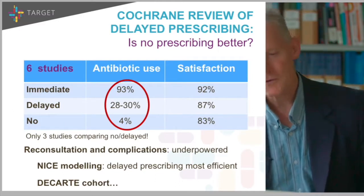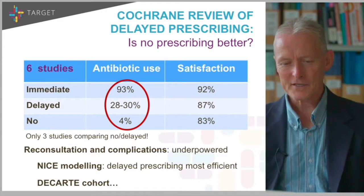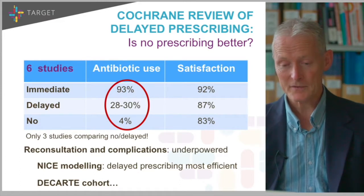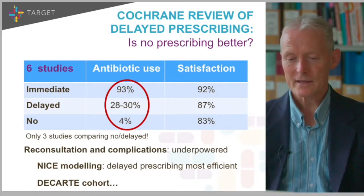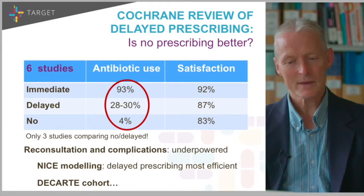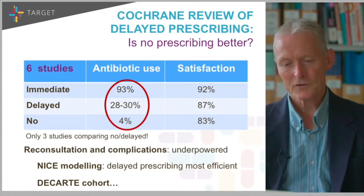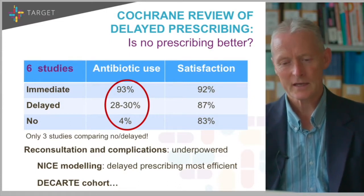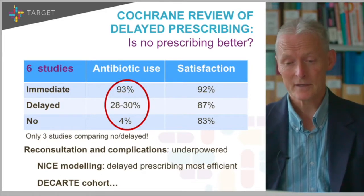The Cochrane review of delayed prescribing asks whether no prescribing is actually better. There are six studies in that review. Immediate prescription leads to most people using their antibiotics. With a delayed prescription, they found around 28% to 30% will use their antibiotic. From our most recent PIPS study, just over 30% — early to middle 30s — will use them, which is fine. If we could get all antibiotic use down to 30%, we'd be doing well.